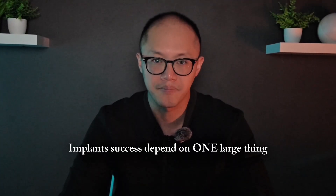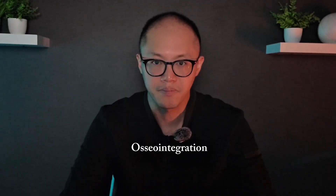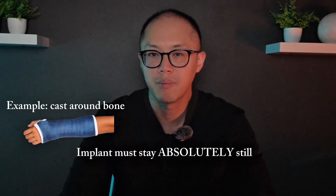When patients hear about all-on-X or same day implant teeth, it sounds incredible. And it can be life changing when everything goes right. But what a lot of people don't realize is that biologically, the success of implants depends largely on one thing: how stable the implant stays while the bone is trying to heal around it. That process is called osseointegration, where bone cells literally grow and fuse to the surface of the implant. For that to happen, the implant has to remain absolutely still — kind of like a cast around a broken bone. If there's too much movement before that bond forms, it's like trying to heal a broken bone while constantly bending it. It just doesn't work.